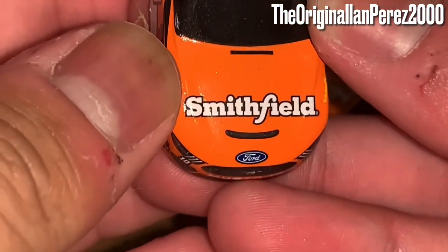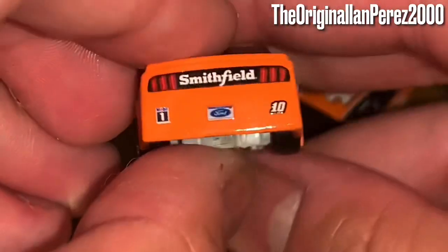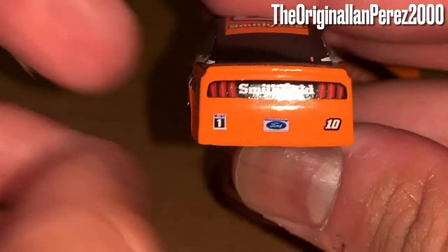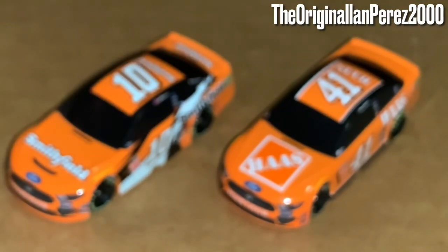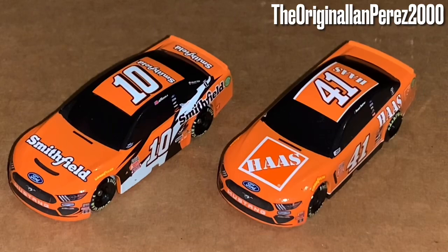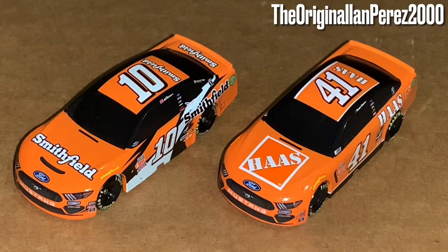On the hood you've got Smithfield Ford with the Mustang, number 10, Stewart-Haas Racing. On the left side, you've got Smithfield Ford with the Michigan license plate logo and Mobile One, number 10. Smithfield is on the roof and on the deck lid. That's the Eric Amorola throwback to Tony Stewart when Stewart won the 2002 NASCAR Winston Cup championship.